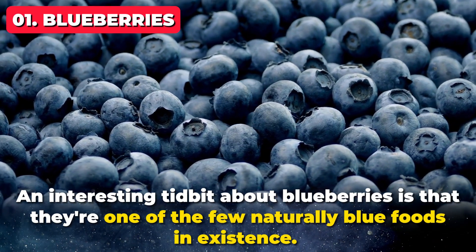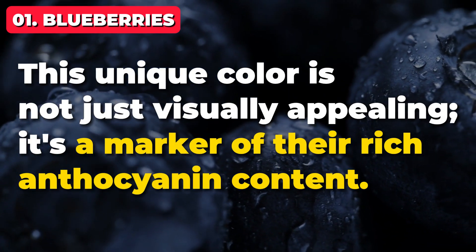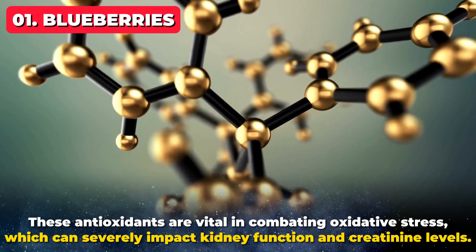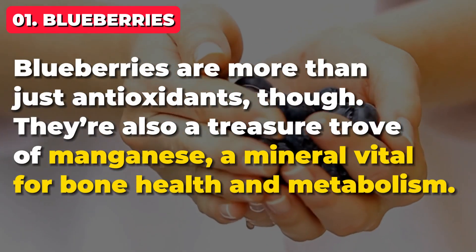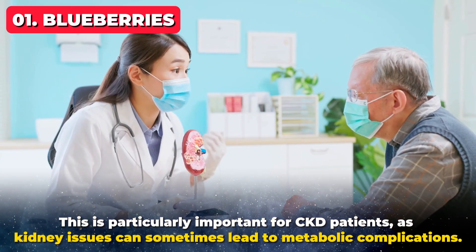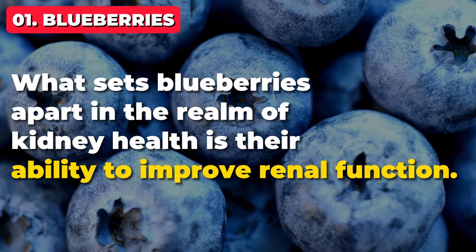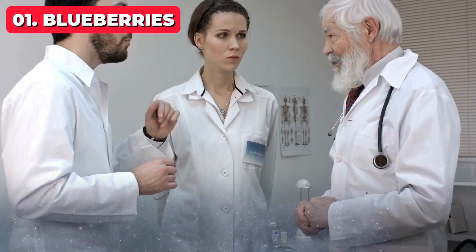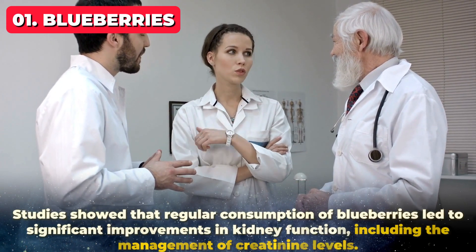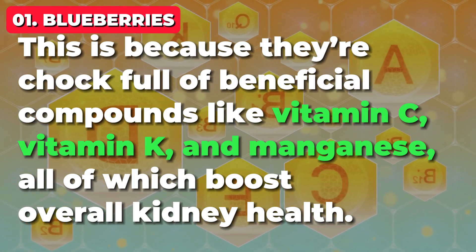An interesting tidbit about blueberries is that they're one of the few naturally blue foods in existence. This unique color is not just visually appealing — it's a marker of their rich anthocyanin content. These antioxidants are vital in combating oxidative stress, which can severely impact kidney function and creatinine levels. Blueberries are also a treasure trove of manganese, a mineral vital for bone health and metabolism, which is particularly important for CKD patients as kidney issues can sometimes lead to metabolic complications. What sets blueberries apart is their ability to improve renal function — studies showed that regular consumption of blueberries led to significant improvements in kidney function, including the management of creatinine levels. They're chock full of beneficial compounds like vitamin C, vitamin K, and manganese, all of which boost overall kidney health.